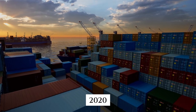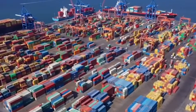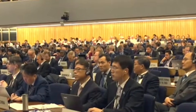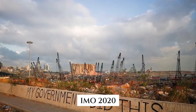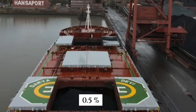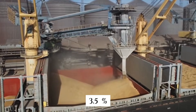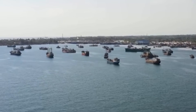Then, in 2020, a single regulation changed everything. The International Maritime Organization dropped a regulation bomb called IMO 2020. Starting in January 2020, ships were suddenly limited to using fuel with no more than 0.5% sulfur content — a massive reduction from the 3.5% that was previously allowed. This single regulation shook the entire maritime industry.